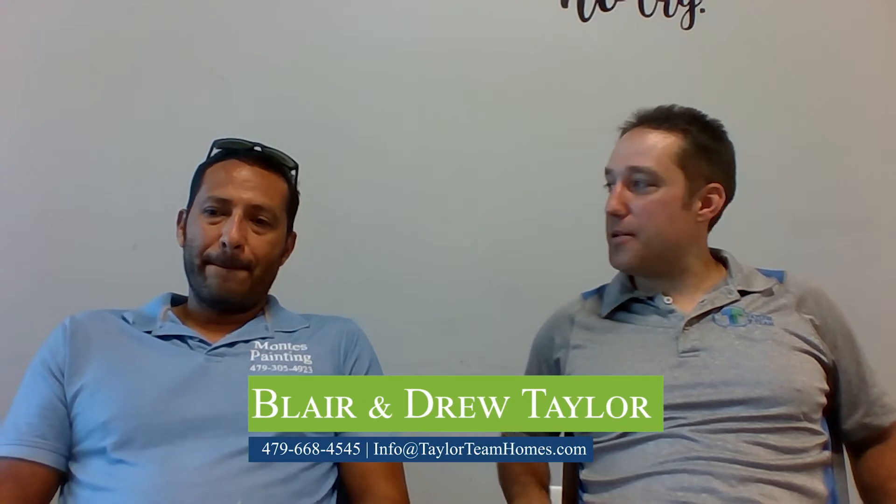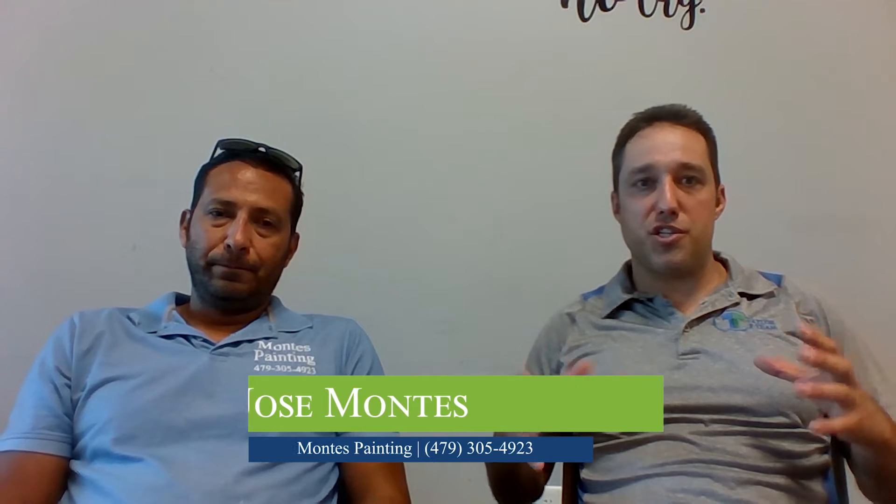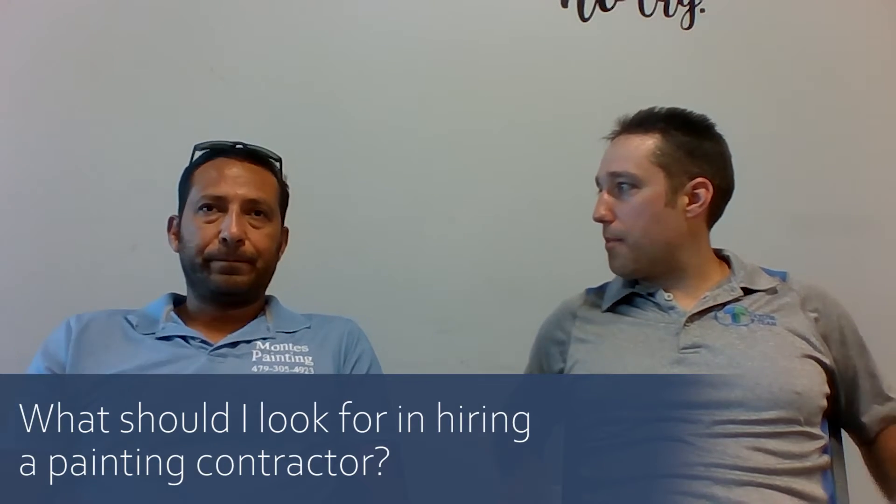Hey guys, this is Blair with the Taylor Team. Today I've got Jose Montez, our painter, and we're going to go over some questions about general house painting and getting your home ready for sale. So Jose, tell me — what should I look for when hiring a painting contractor?